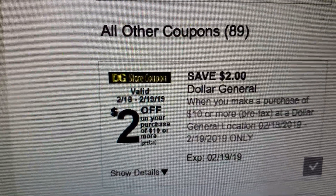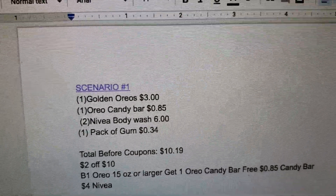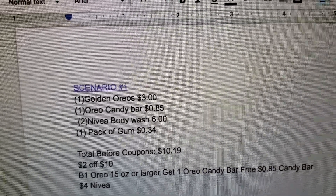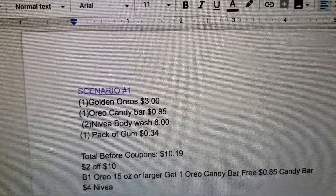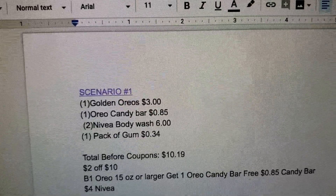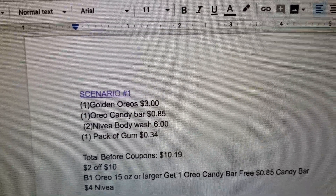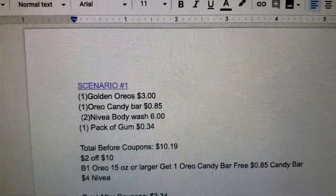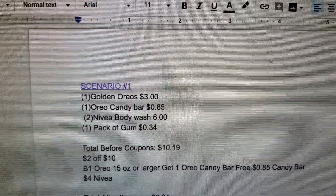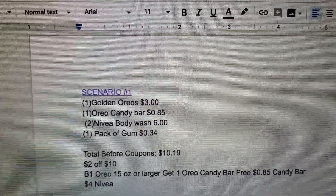Scenario number one: you're going to get one of the golden Oreos for $3, one of the Oreo candy bars for 85 cents, two of the Nivea body wash, and one of the packs of gum from the register for 34 or 35 cents — mine rang up 34 cents. Your total before coupons will be $10.19.